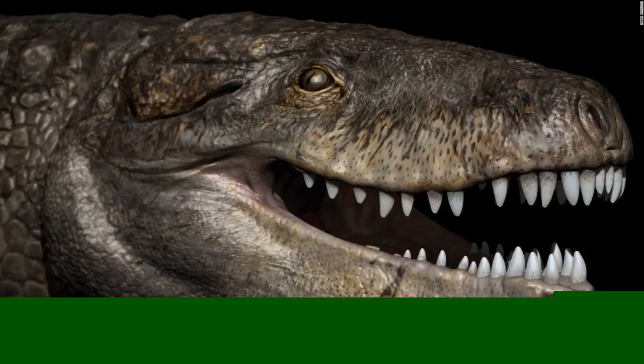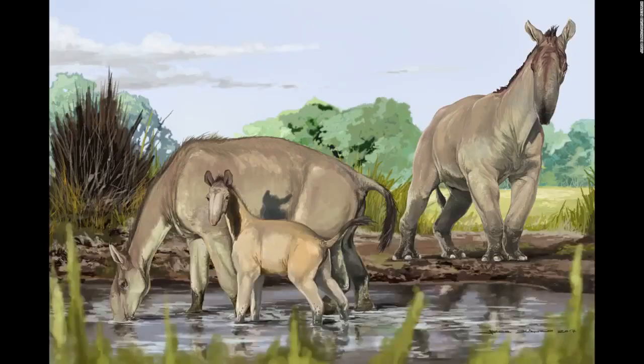Razanandrongobe sakalavae, or Razana, was one of the top predators of the Jurassic period in Madagascar 170 million years ago. Although it looks different from modern-day crocodiles and had teeth similar to a T. rex's, Razana was not a dinosaur but a crocodile relative with a deep skull. An artist's reconstruction shows Macrauchenia patachonica, which roamed South America thousands of years ago. Combining a range of odd characteristics from llamas and camels to rhinos and antelopes, Macrauchenia defied classification until now and has been added to the tree of life. It belongs to a sister group of Perissodactyla, which includes horses, rhinos, and tapirs.